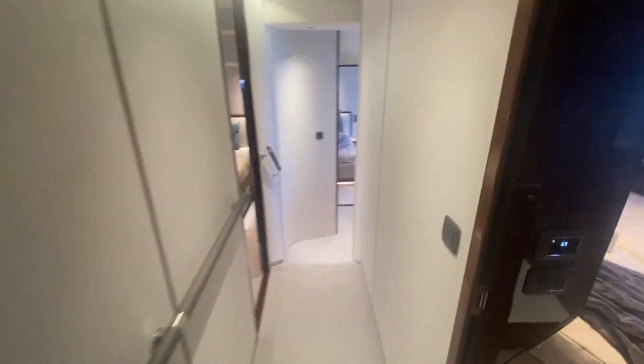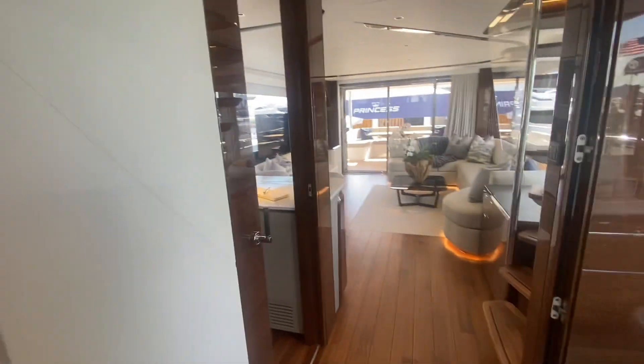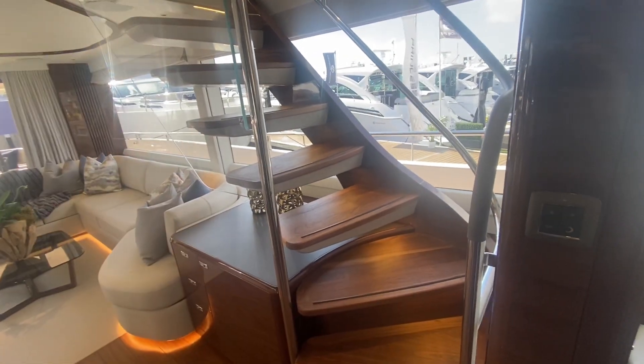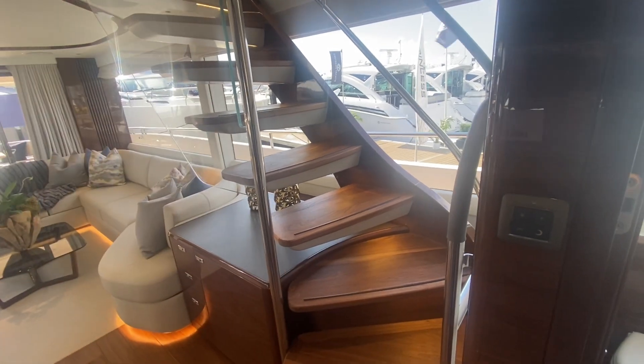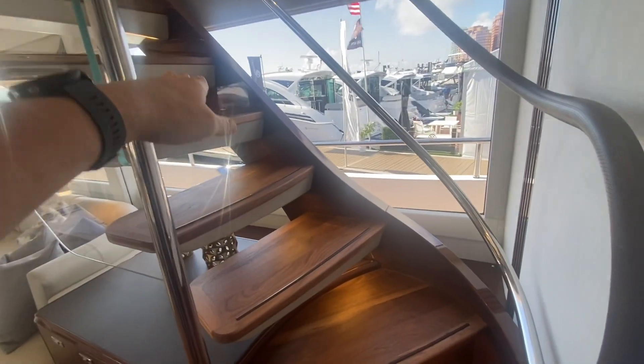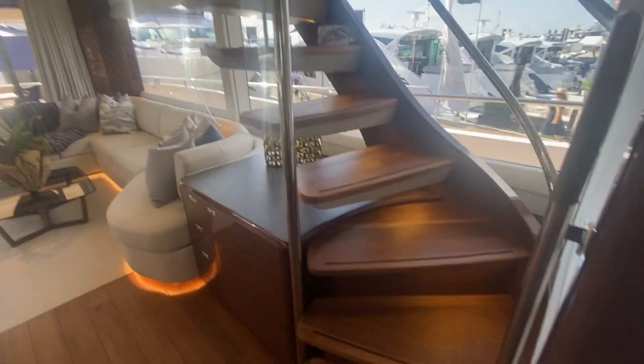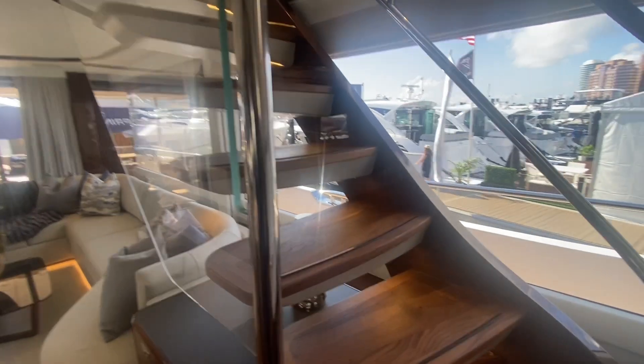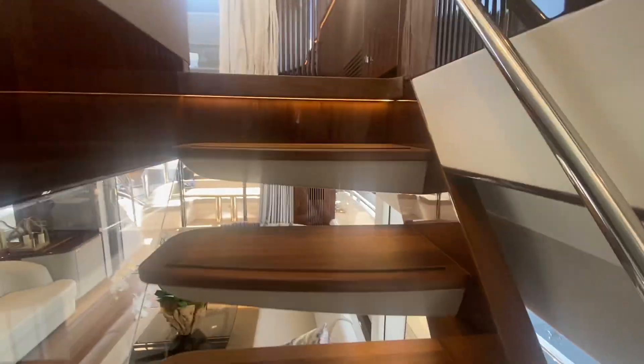We'll work our way up to the top deck. Let me point out these beautiful stairs going up — in order to create that sense of space and light, they have a free-floating stairway here, beautifully engineered. It doesn't block the whole area and you can still peek through those steps.